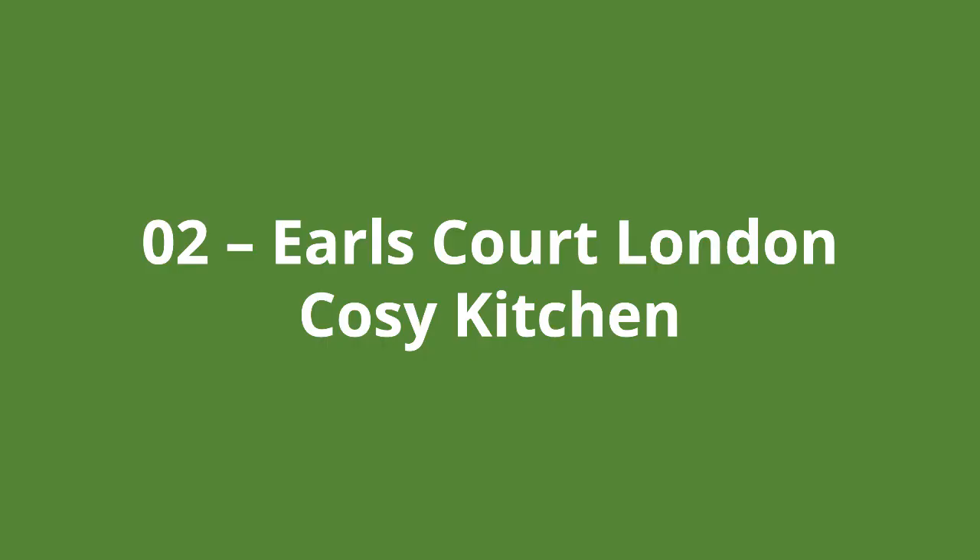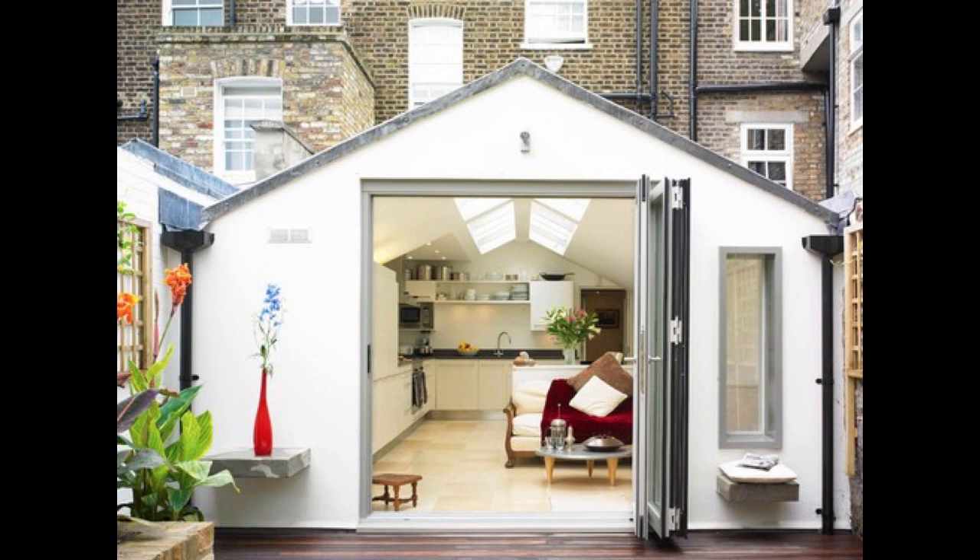Next we have a kitchen extension in Earls Court in London, and this is a very cosy kitchen. This extension has an interesting low pitched roof, and if you look inside the building you'll notice some roof lights which travel along the apex line of the roof. These two things coupled together get a ton of natural light into the extension.